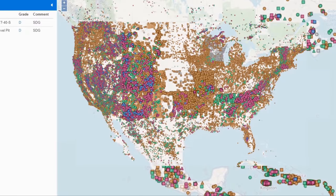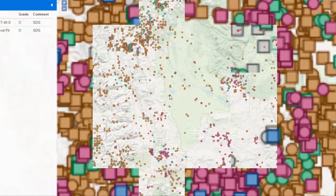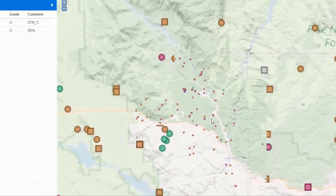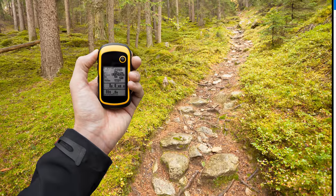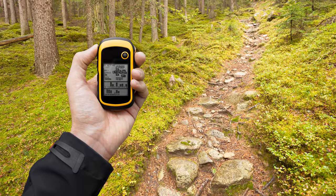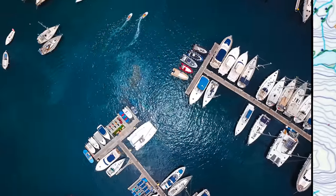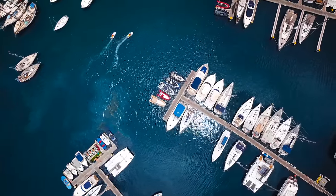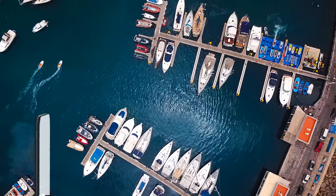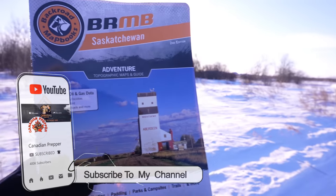Another thing to consider are various mines — I'll post a link in the description of the different types of mines you might come across in North America that could provide vital raw materials. Of course, you would also put on your personal resource map any caches that you yourself have buried — we do plan on doing a video on caching in the future. And last but not least, you should probably know where the marinas are so you can have access to boats if you had to bug out Pirates of the Caribbean style.